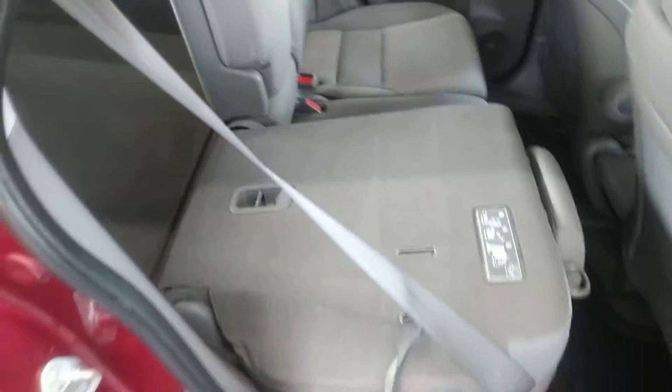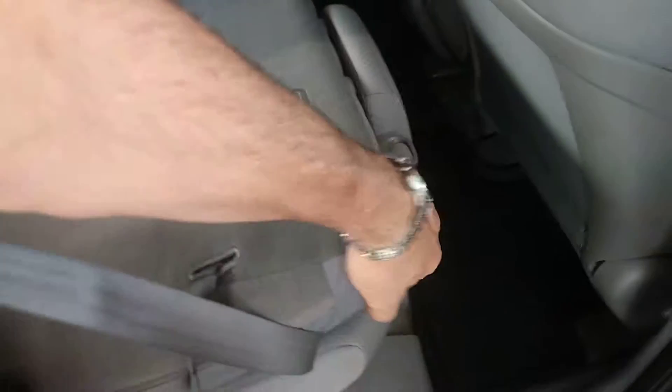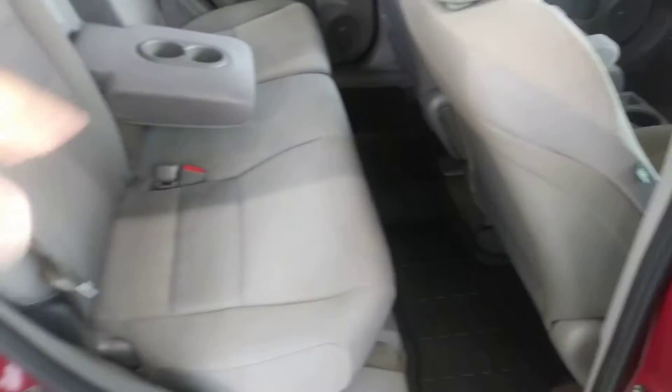Those rear seats will recline, they fold, and they actually also tumble. A little tough to show you with a quick video, but you can pull them up from the back and the whole thing will tumble forward so you can haul more stuff.